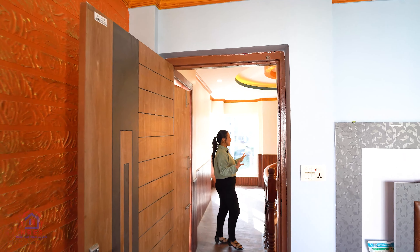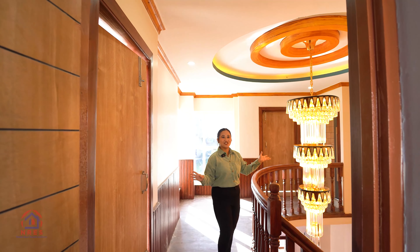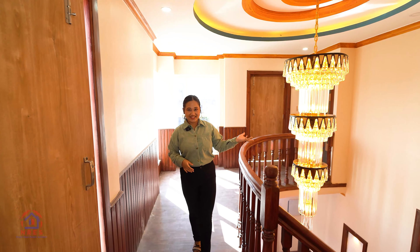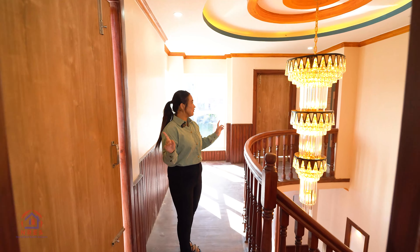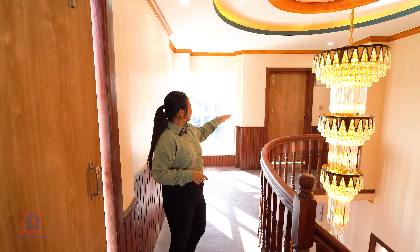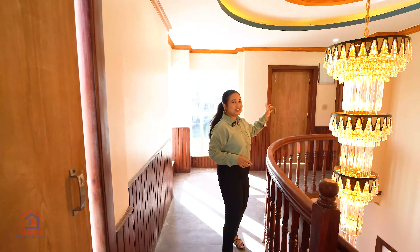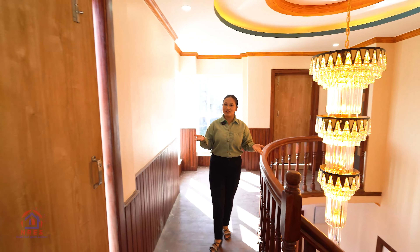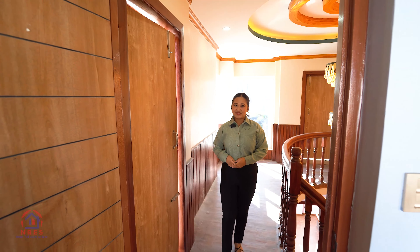Here is a luxurious chandelier — it is very larger than life. From here we access the terrace. But before entering the terrace, there is a half-terrace room which is a multi-purpose room that can be used as a store room or puja room. Now we are moving towards the terrace of this house.